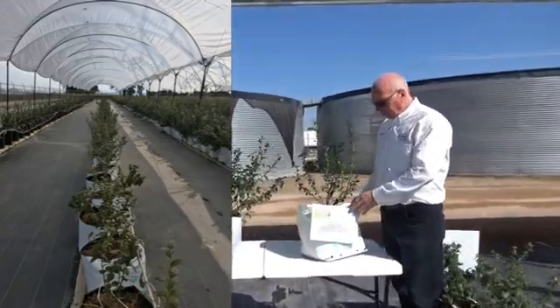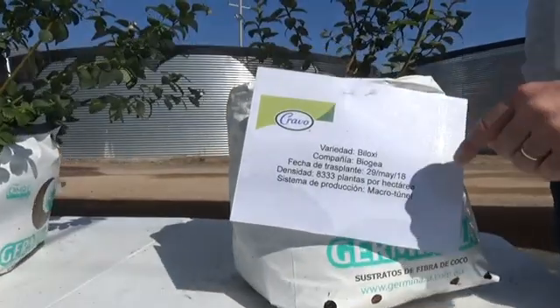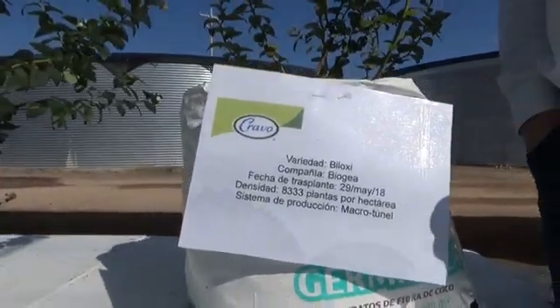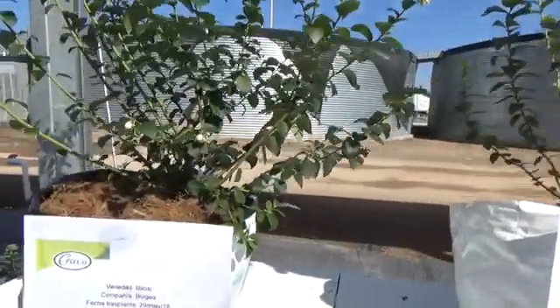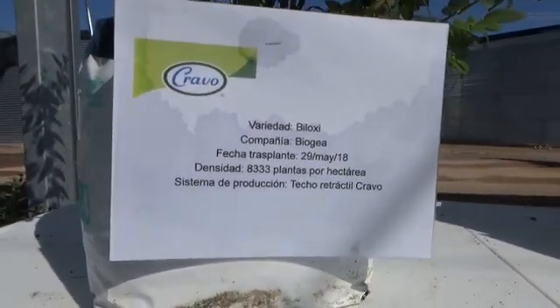This plant on the right was grown in the conventional tunnel. It is the variety Bloxy and it was transplanted May 29th with 8,333 plants per hectare. The plant on the left came from the retractable roof — same variety, same planting date, same density.